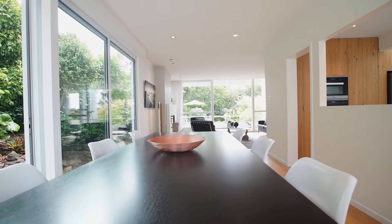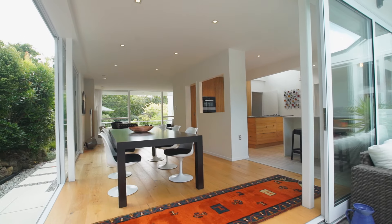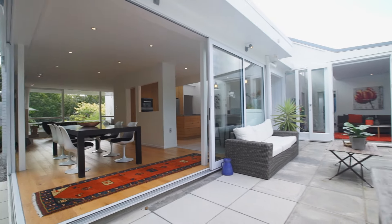The open-plan kitchen and dining are the hub of the home, with large sliding doors that open out to a sun-drenched courtyard, ideal for entertaining during long summer evenings.